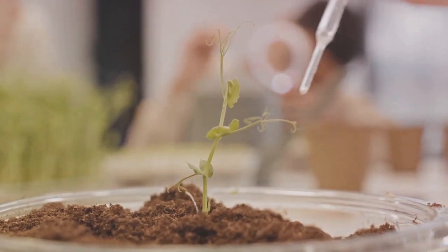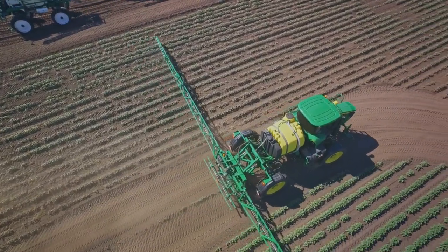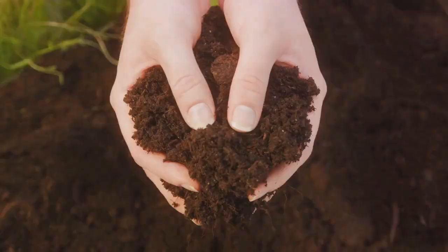Finally, there are synthetic fertilizers. Produced industrially, these are designed to release nutrients slowly over time, ensuring your plants receive a steady stream of nourishment. They're great for long-term plant health.